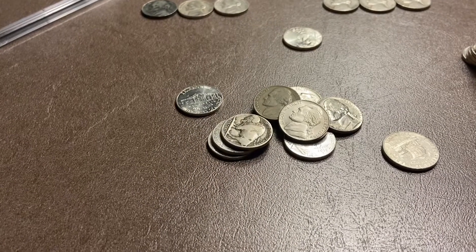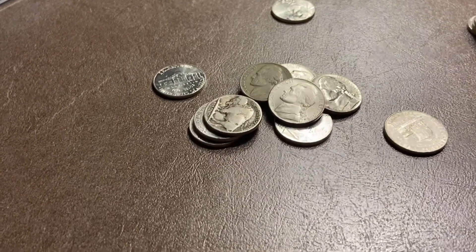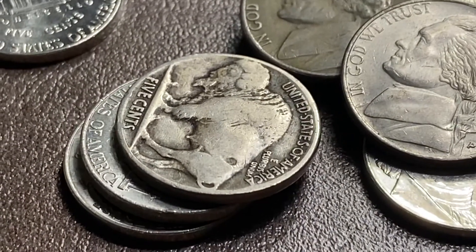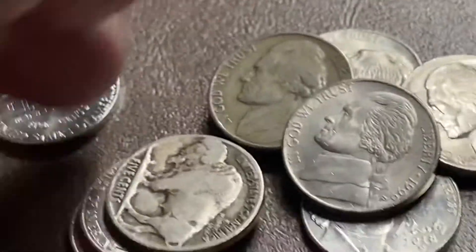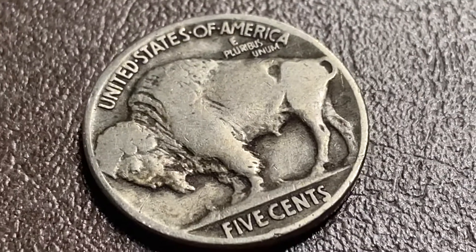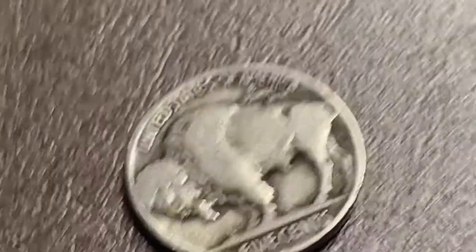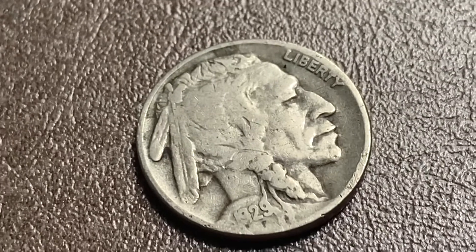This hunt just turned awesome — roll 22, we just got a buffalo nickel! I haven't seen it yet, but so far it looks to be in pretty good shape. Very nice looking coin. No mint mark, and let's hope there's a date. And indeed there is: 1929. What an awesome, awesome find. I don't find very many buffalo nickels.